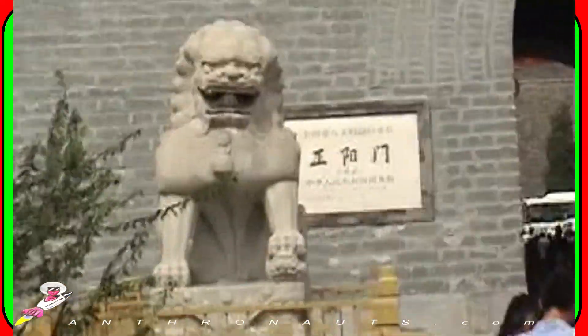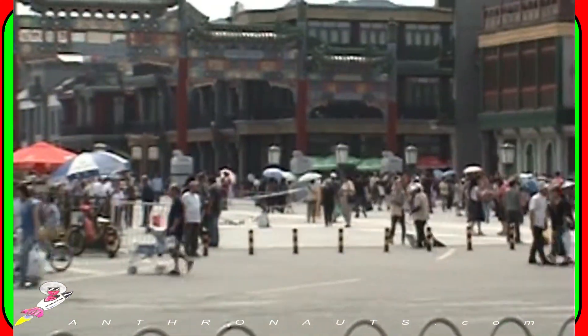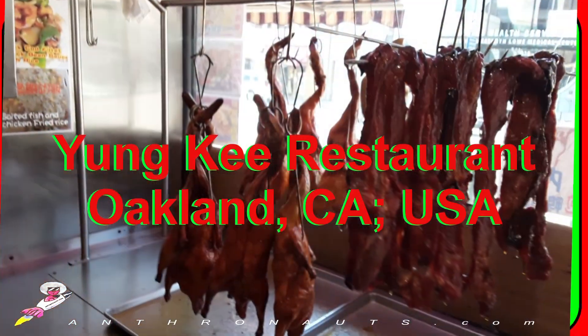This royal meal can be traced back to the 14th century Ming dynasty, and it's often served during special occasions. But you may find it at an inexpensive price even in your neighborhood. For duck lunch, you can visit the Yung Ki restaurant in downtown Oakland, California, USA.